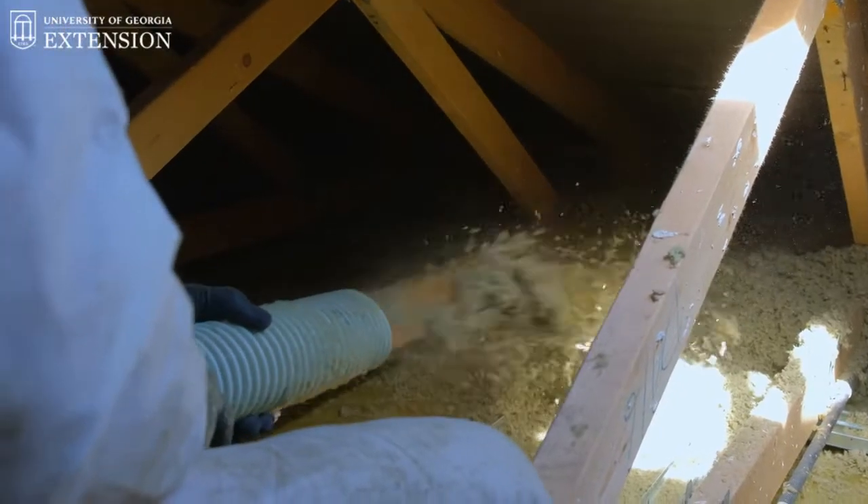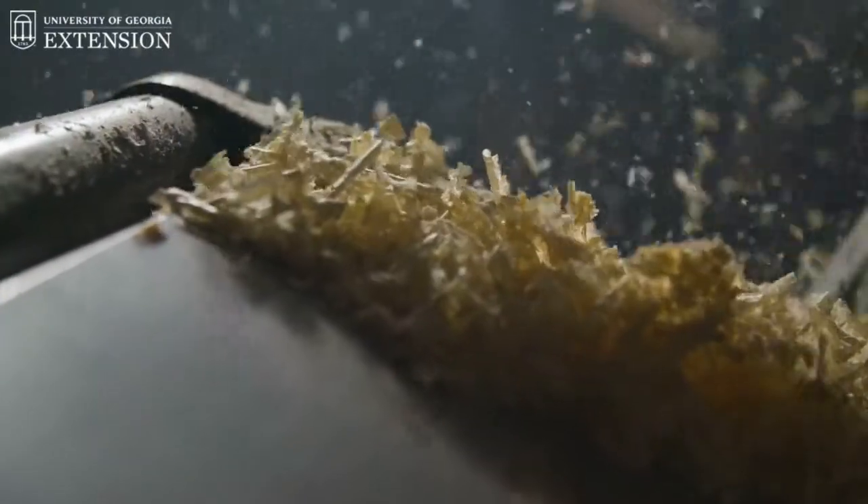Acrobat ants actually really like to nest in foam insulation or really any type of insulation. One indicator that you may have acrobat ants is if you notice near a wall you see some dust, and you keep cleaning that dust off and it keeps coming back. That may be an indication you need to look inside and see if you have acrobat ants.